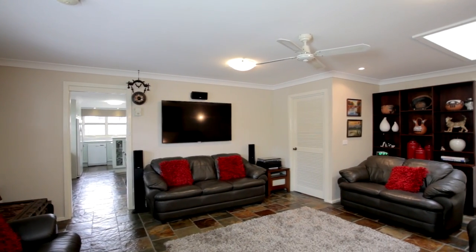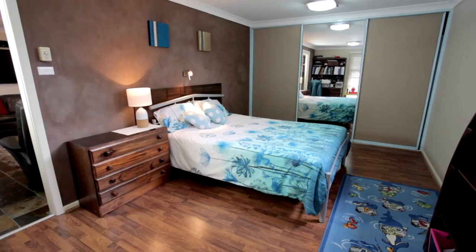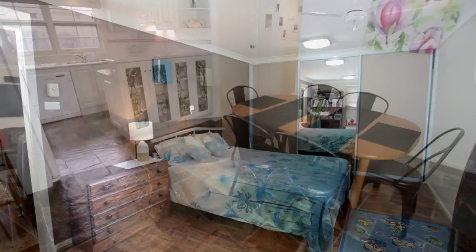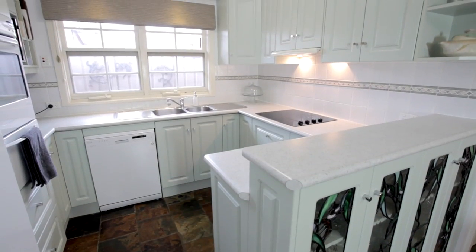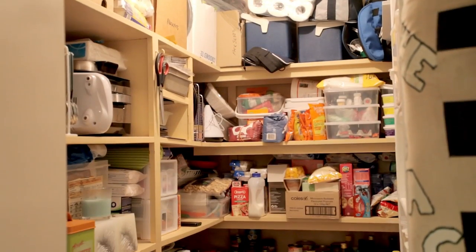Situated in a popular family suburb of Roos is this beautifully presented four-bedroom home, featuring separate lounge and dining, study nook, and a well-appointed kitchen with ample storage and large walk-in pantry.